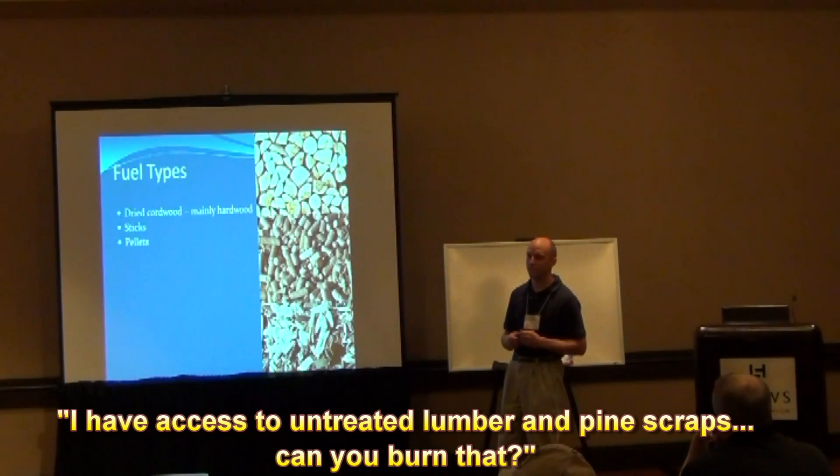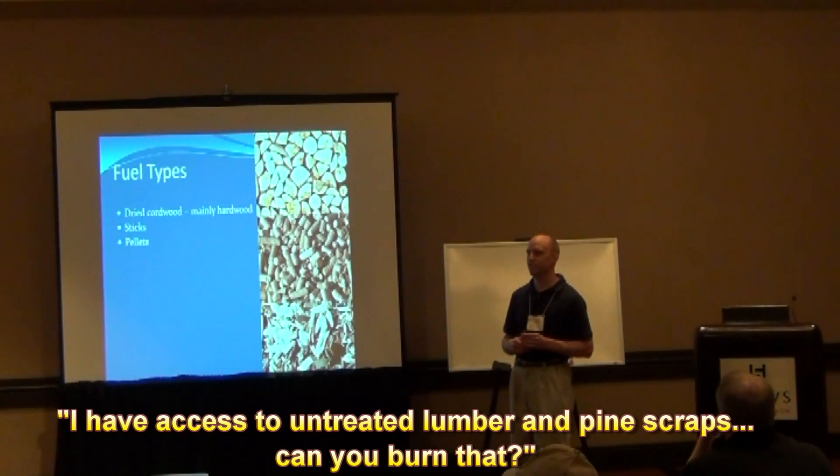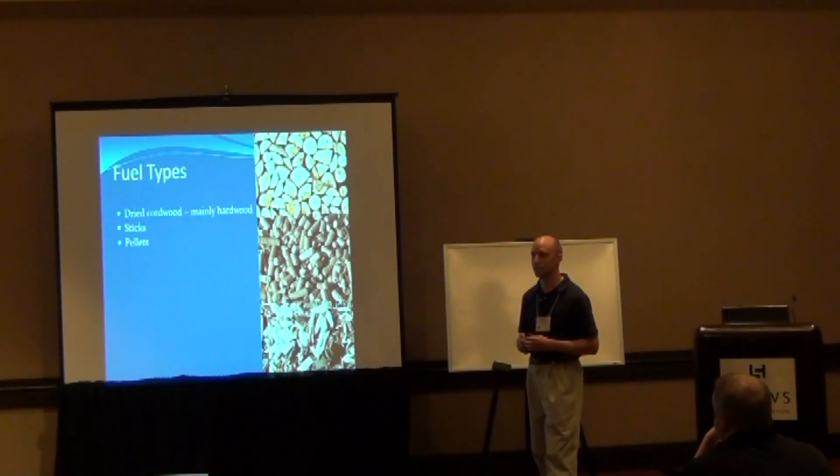Audience member: I have access to a lot of untreated pine lumber, like lumber scraps — can you burn pine? You can burn pine; it burns fast and hot, especially since it's already gone through a kiln so it's very dry. I've burned scrap wood in my system before. I'd recommend watching it just to make sure you don't get any back-gassing or it doesn't become a runaway and start burning really, really hot. But yes, you can burn waste wood in those.